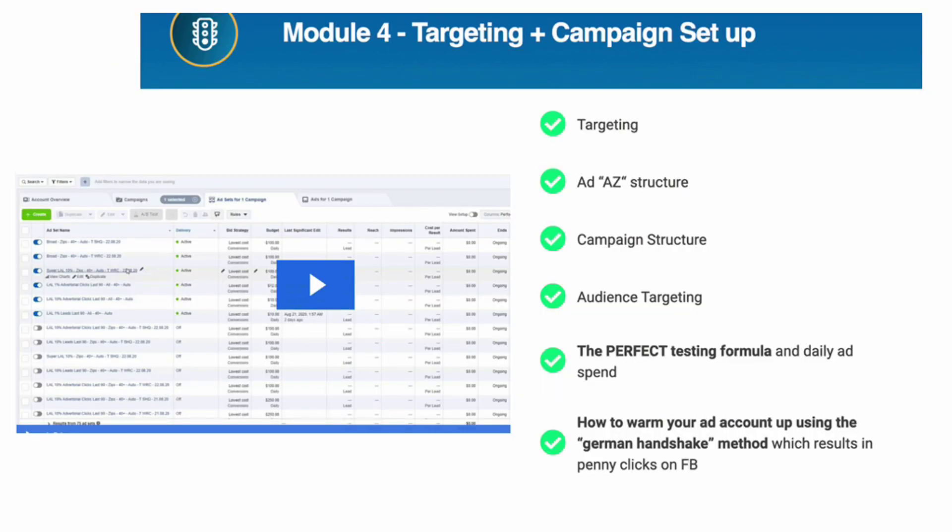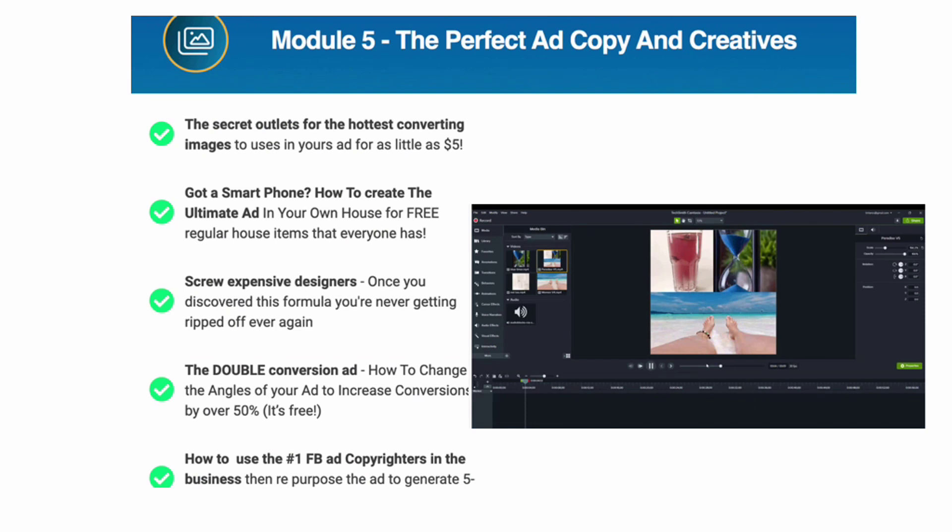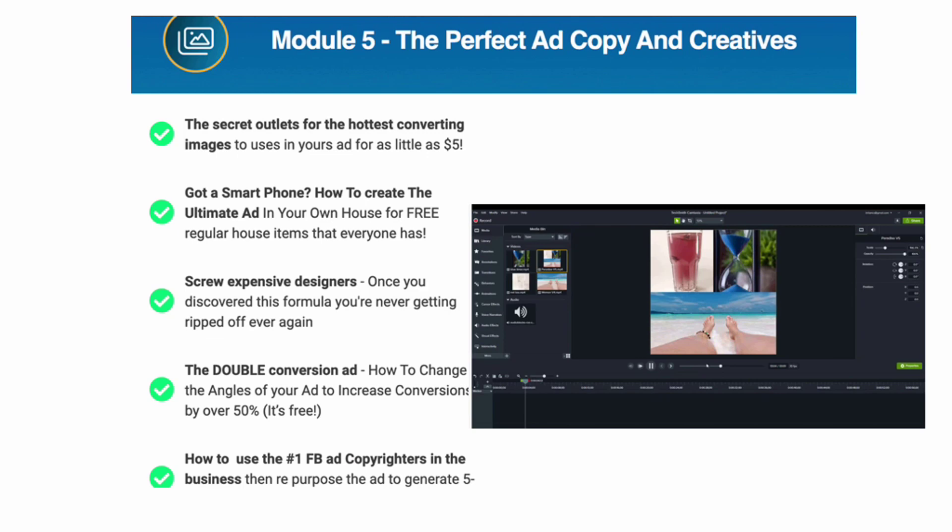Module 4 is a big module — all about targeting and campaign setup on Facebook. Your A-to-Z ad structure, campaign structure, audience targeting, the perfect testing formula, what time of day to run your campaigns, warming up your ad account using the 'German handshake method' which results in very low click costs. Module 5: Perfect ad copy and creatives — a secret outlet for getting hot converting images for as little as $5. You can create ads using your smartphone and even your family to help — no expensive designers needed. Double your conversions just by changing the angles of your ad.